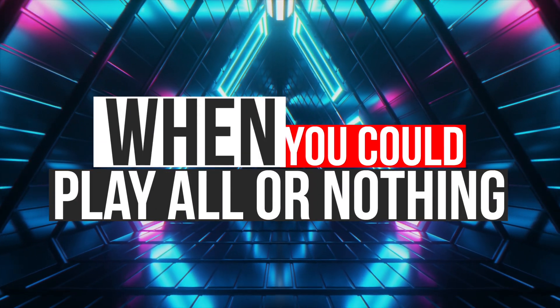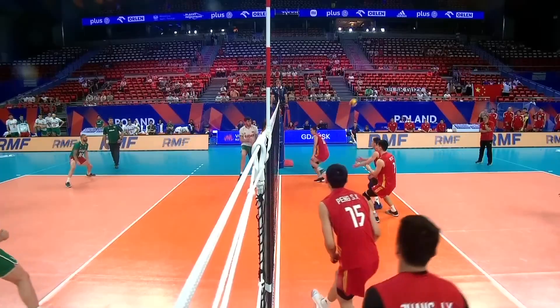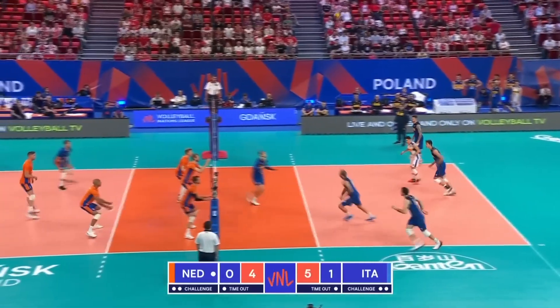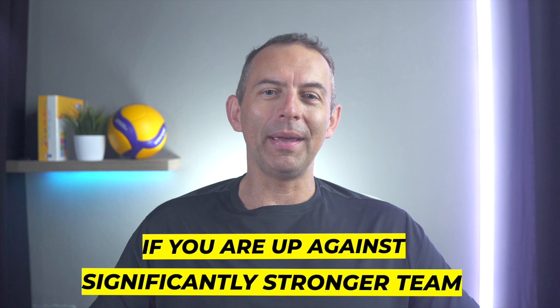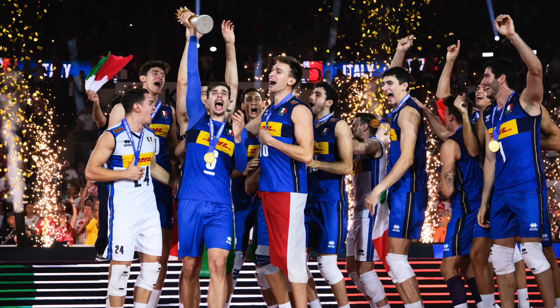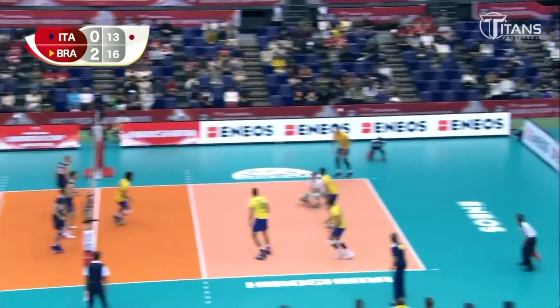Now let's talk about when you could play all or nothing strategy. It doesn't depend only on your individual decision — it should be a team strategy, because when one player starts doing whatever he wants on court, it usually doesn't work out well for the team. In only one case would I recommend playing all or nothing strategy for the entire game, and that's if you are up against a significantly stronger team. For example, the Albanian men's national team is probably not going to be an equal opponent to the world champions from Italy. Even if AI predicts the outcome, 10 out of 10 matches will always end with the Italians winning.